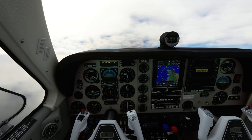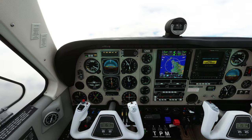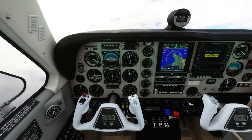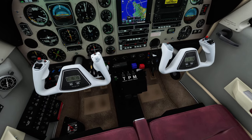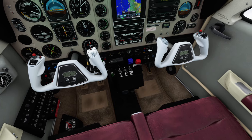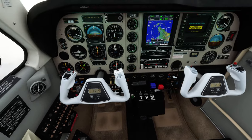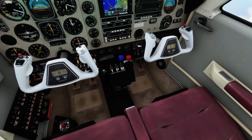EC121N, vectors for ILS approach, runway 25, fly heading 220 degrees, descend flight level 70. EC121N, vectors for ILS approach, runway 25, fly heading 220 degrees, descend flight level 70.